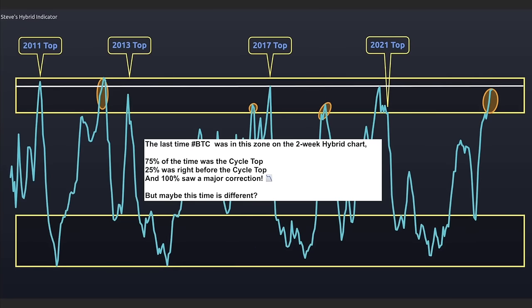This next chart I found on Crypto Crew University. Steve was saying the last time Bitcoin was in the zone of the two-week hybrid chart — it's very important to understand: 70% of the time the cycle top was right before, 25% was right before the cycle top, and 100% saw a major correction. The bearish side is that this blue line, Steve's hybrid indicator, is above the white line mainly when we have a correction. This was the 2013 top, the 2017 top which touched it, the 2020 top we touched it — now we are very high, just before this white line.